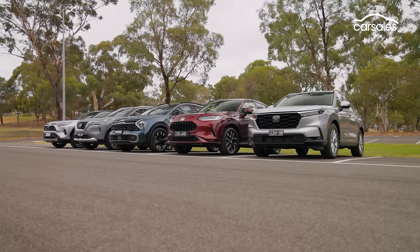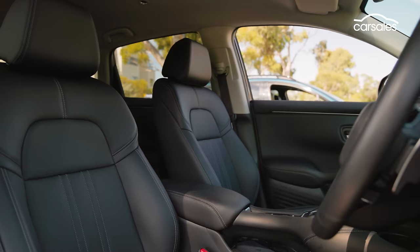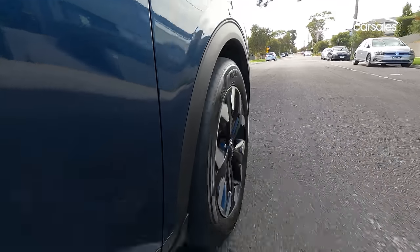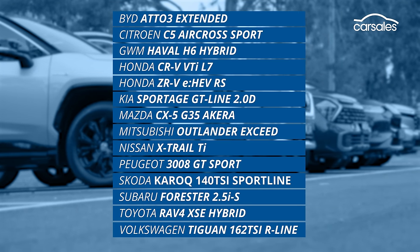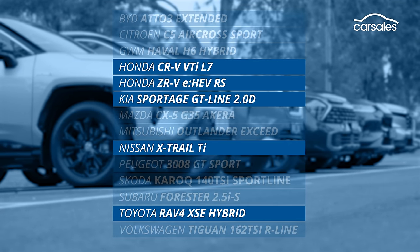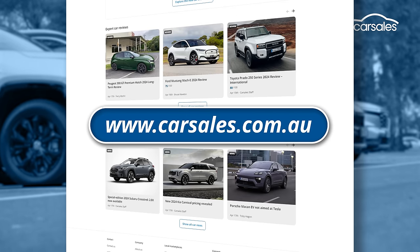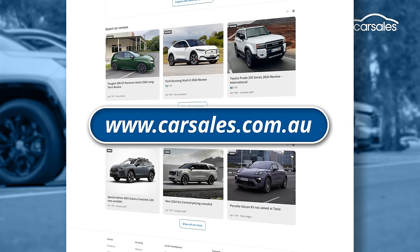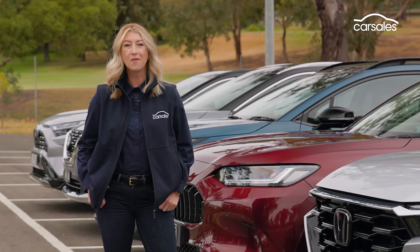Each car was evaluated on five criteria: safety, technology, comfort and convenience, driving performance, and ownership costs. With the scores tallied we whittled down the list until we were left with a clear top five, though the whole top ten are worthwhile — check out the written review at carsales.com.au for more. And so we're left with a top five which I'll now introduce in alphabetical order.